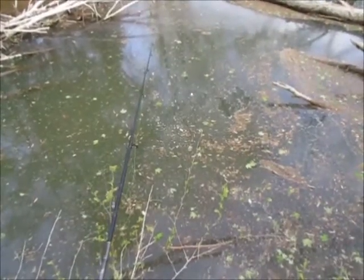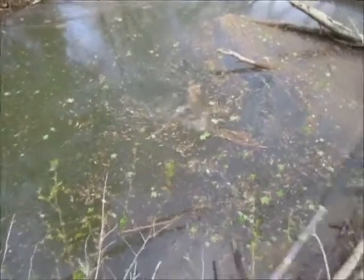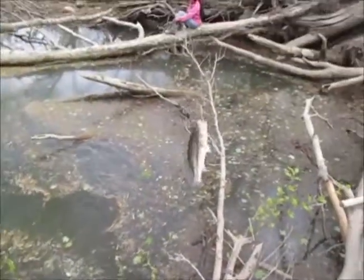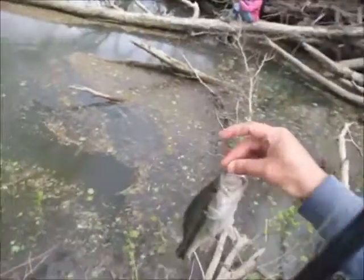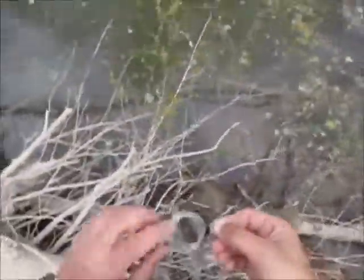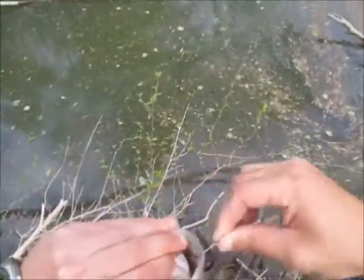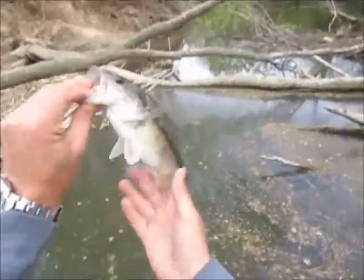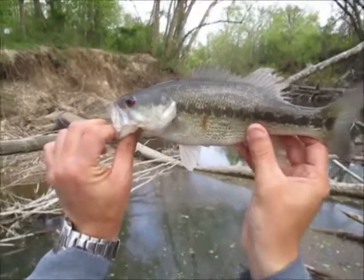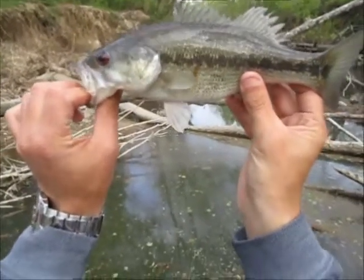Here we go — another spot, a little bigger, really pretty red eyes. This is a male this time. That's one of those really gorgeous pre-spawn spotted bass — they have blood red eyes. That didn't take long at all, about 15 seconds after I came back over here. Same size as the last one.